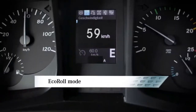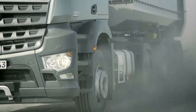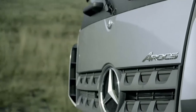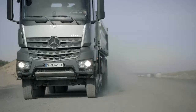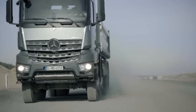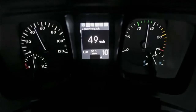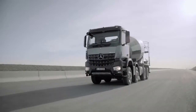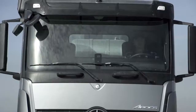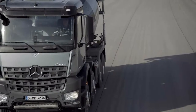Mercedes PowerShift 3 employs optimized shift sensors to provide accurate gear selection, always suited to the current driving and loading conditions. Response times are up to 20% faster than for Mercedes PowerShift 2, and up to 50% faster when compared to the intelligent gear shift system. This allows the Mercedes PowerShift 3 to combine low consumption with a high level of ride comfort.